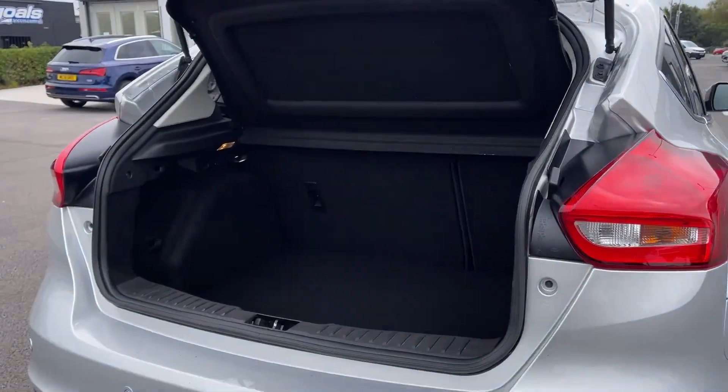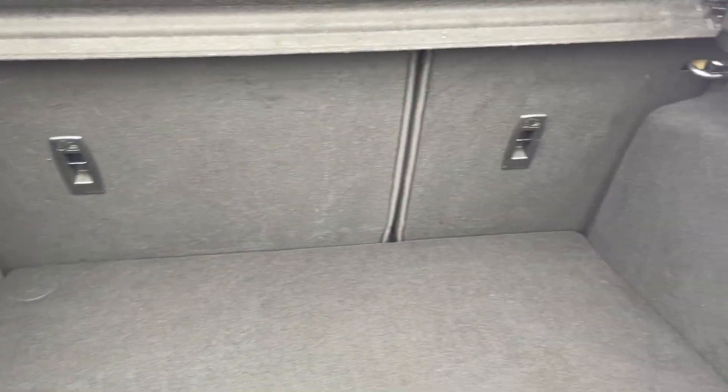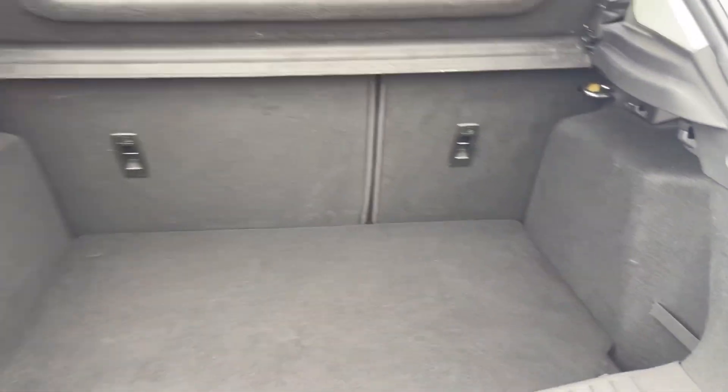Moving into the boot space here, you can see the Focus offers an amazing amount of boot space, along with the ability to fold the rear seats down if you require any extra room.